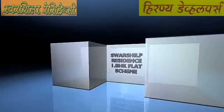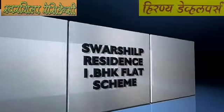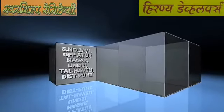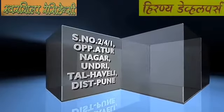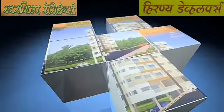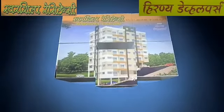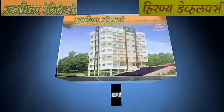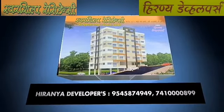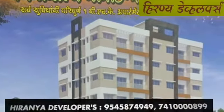Swarshil Presidency 1 BHK Flat Scheme, Survey No. 2/4/1, Opposite Artur Nagar, Undri, Taluka Haveli, District Pune. For more details please contact Hiranyar Developers: 95458-74949 and our second number is 741-000-000-899.